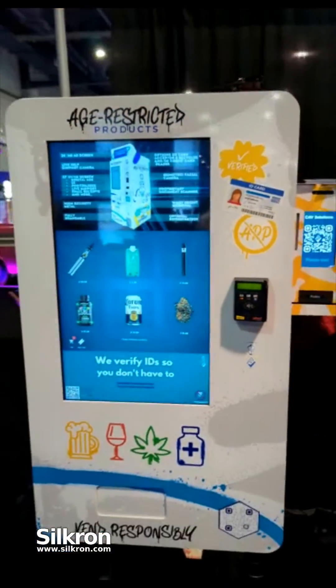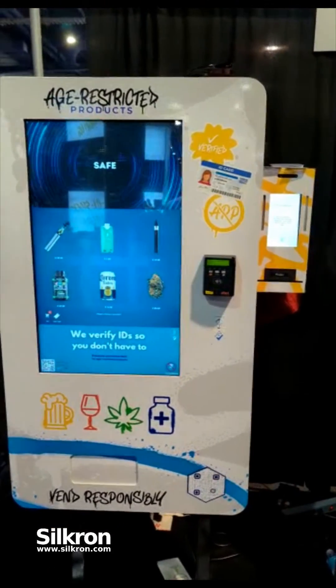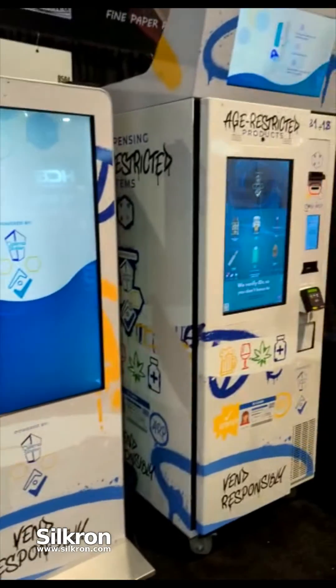So there you go guys, a little two-minute recap of how the wall mount age-restricted machine works. Stay tuned for the next one — the digital secure.